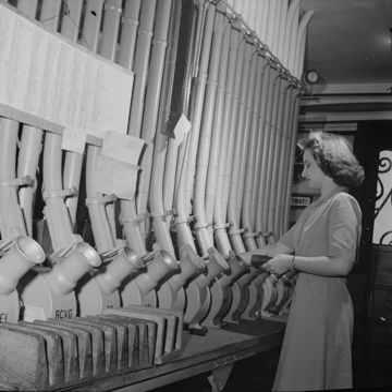Pneumatic tubes, or capsule pipelines, also known as pneumatic tube transport or PTT, are systems that propel cylindrical containers through networks of tubes by compressed air or by partial vacuum. They are used for transporting solid objects, as opposed to conventional pipelines, which transport fluids.